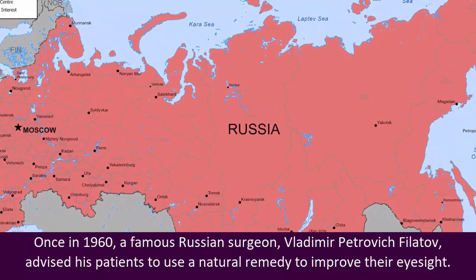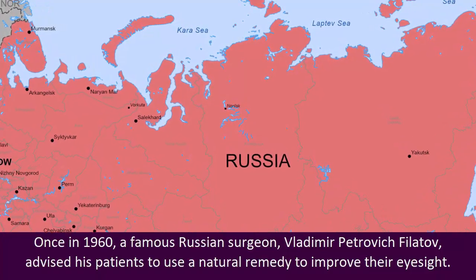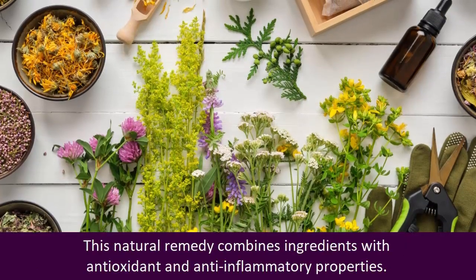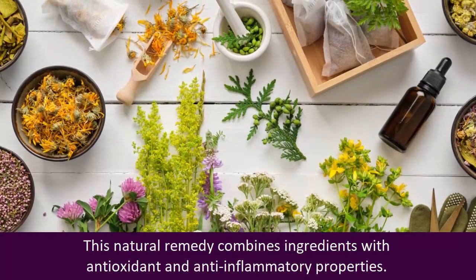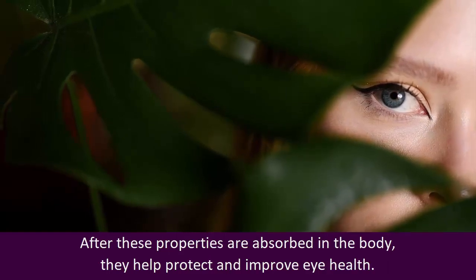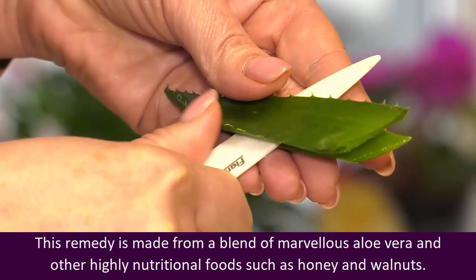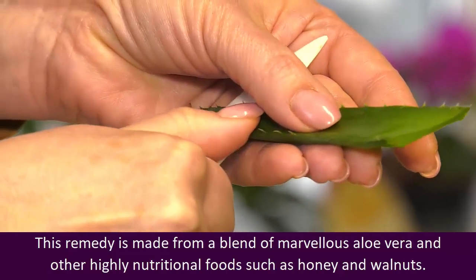Once in 1960, a famous Russian surgeon Vladimir Petrovich Filatov advised his patients to use a natural remedy to improve their eyesight. This natural remedy combines ingredients with antioxidant and anti-inflammatory properties. After these properties are absorbed in the body, they help protect and improve eye health. This remedy is made from a blend of marvelous aloe vera and other highly nutritional foods, such as honey and walnuts.